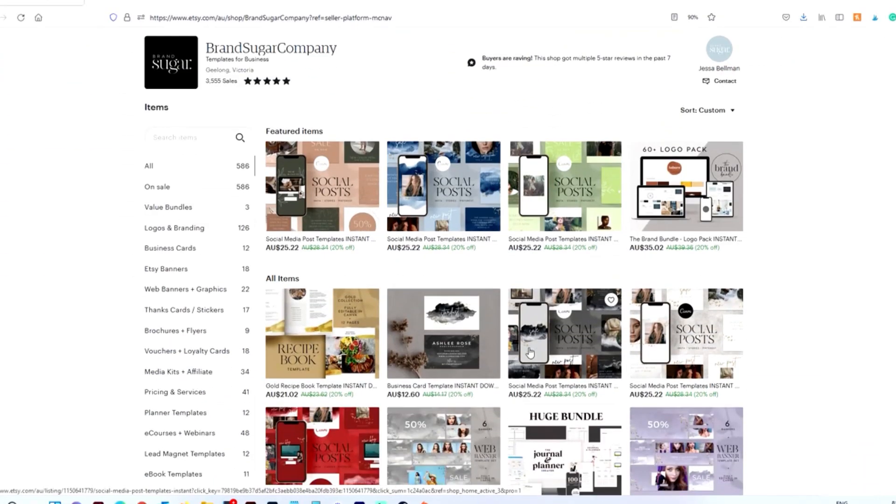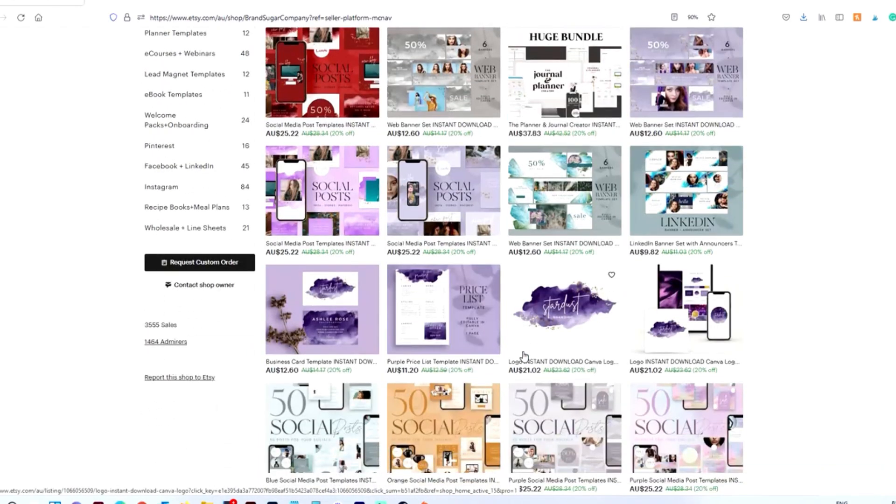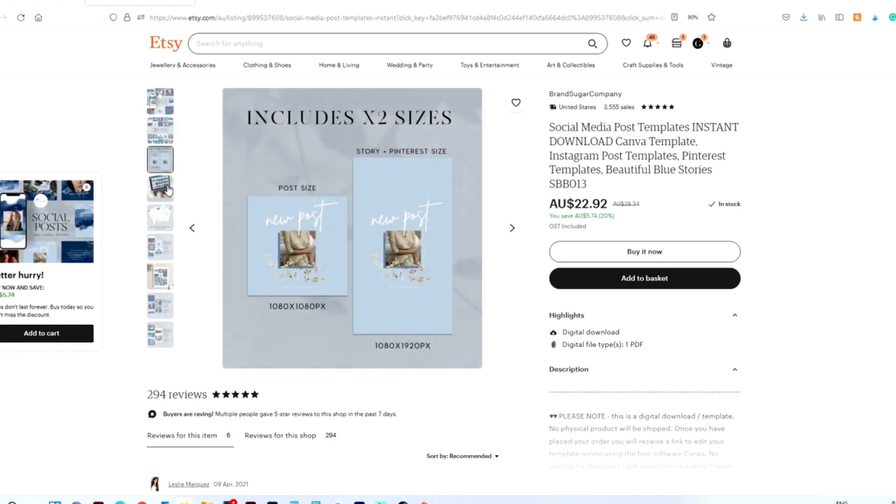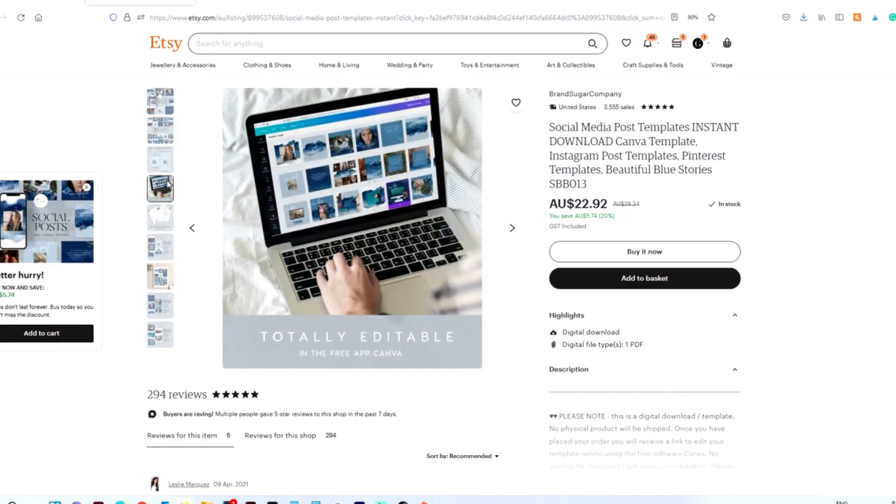The second thing is making sure that my products have killer product images. Product images are so important because they really act as a portal to your products. On a search engine-based website like Etsy, where people type in what they want and all the images come up, your product image is what is going to pull people to your product. It needs to really stand out — good isn't good enough.